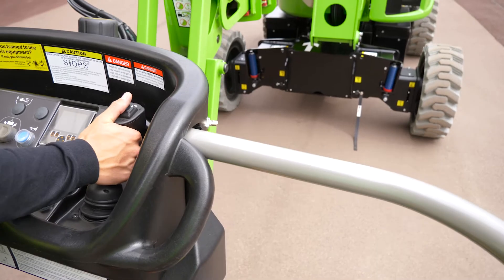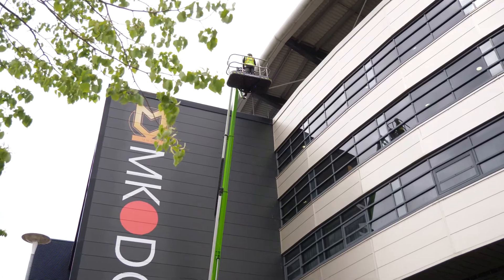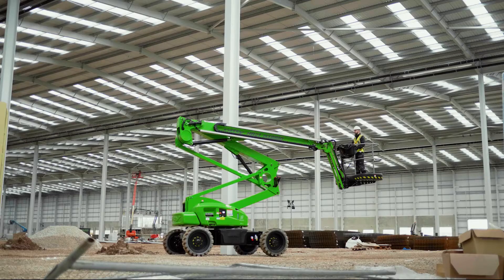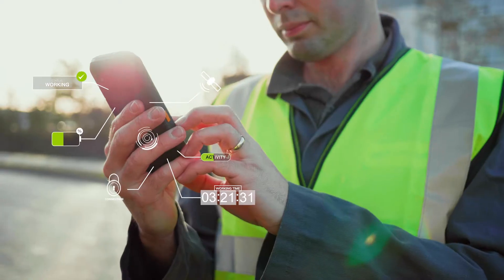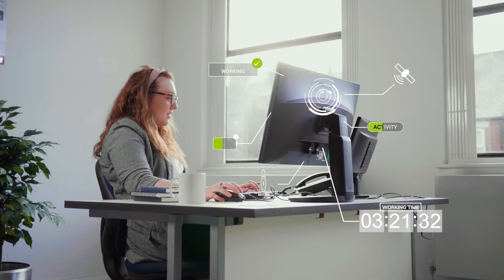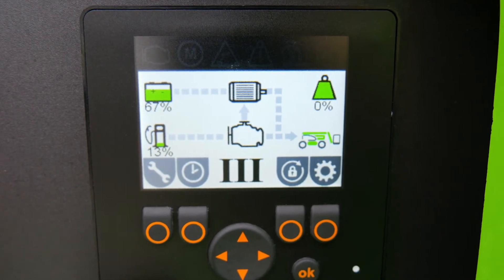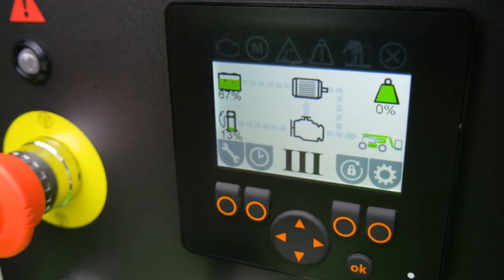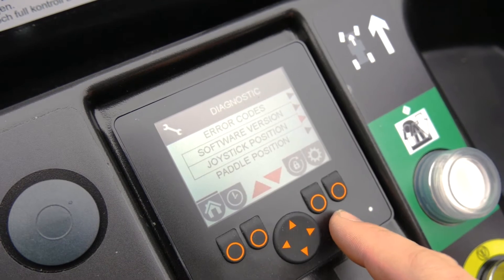Every HR21 manufactured since the 1st of January 2020 is now fitted with NiftyLink as standard. NiftyLink is a powerful data analytics tool that provides valuable data insights on your machine's health, activity and location. The HR21E also features onboard diagnostic screens at both base and cage, giving owners and operators more information than ever before to help identify faults and assist with maintenance activities.